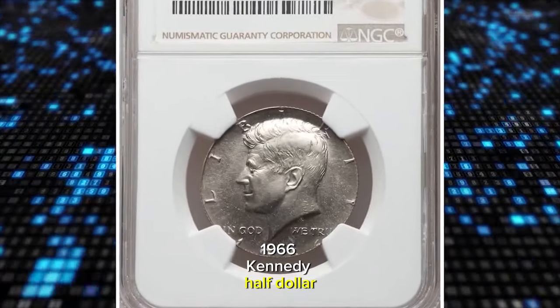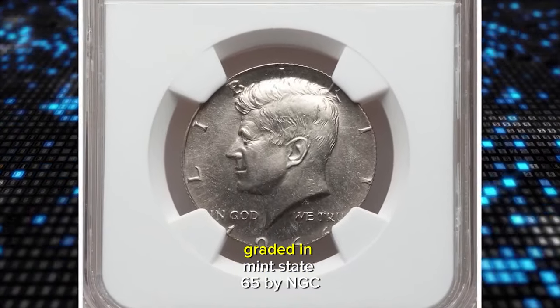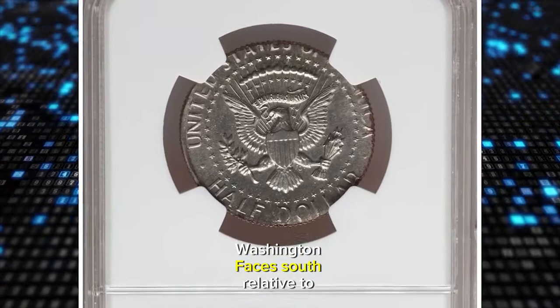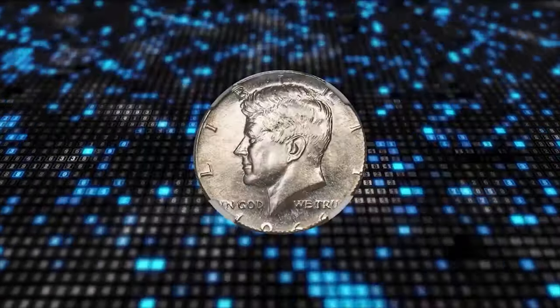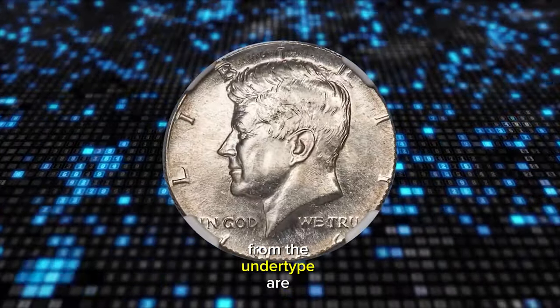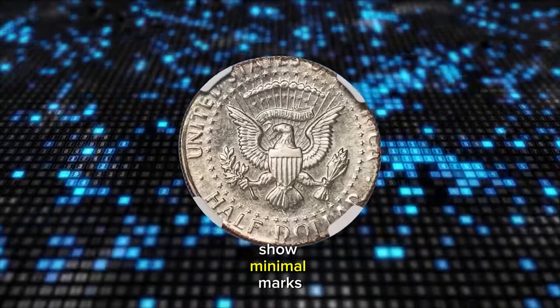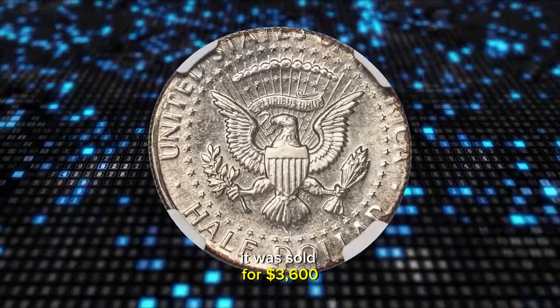1966 Kennedy half dollar struck on a Washington quarter planchet, graded in Mint State 65 by NGC. Washington faces south relative to Kennedy's portrait. Portions of "In God We Trust" from the undertype are readable on Kennedy's neck. The lightly toned surfaces show minimal marks. It was sold for $3,600.